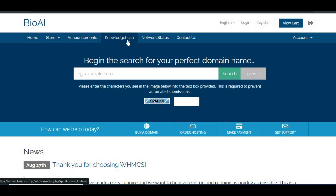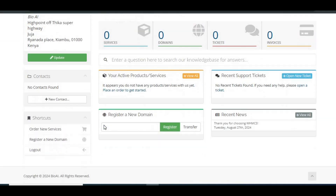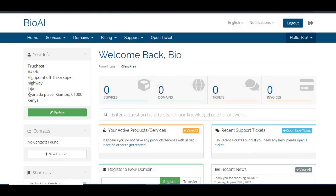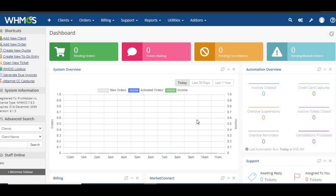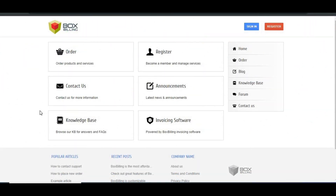User experience and interface: WHMCS has a professional interface with a lot of features. Some users find it overwhelming at first because there's so much you can do, but it's very comprehensive once you get the hang of it. The admin panel is packed with options, giving you full control over your hosting business. Box Billing, on the flip side, is simpler. The interface is clean and easy to navigate, especially if you don't need all the advanced features. However, simplicity comes at a price — it lacks the flexibility of WHMCS, and the lack of updates means even basic functions could become unreliable over time.